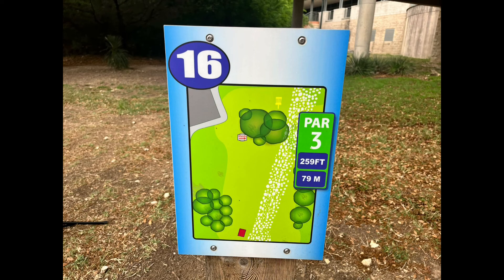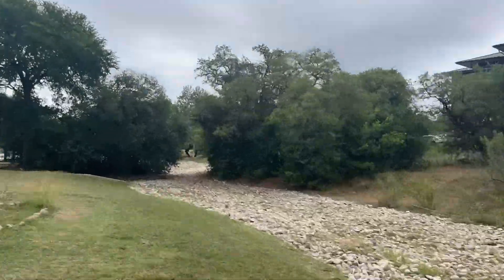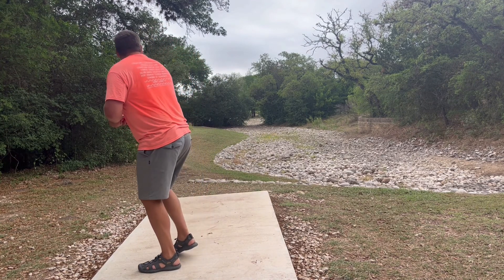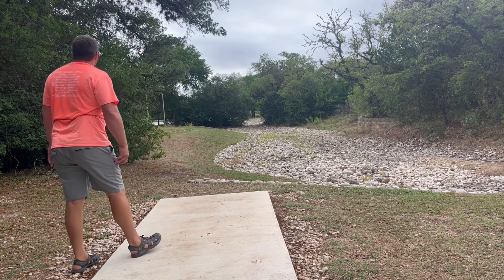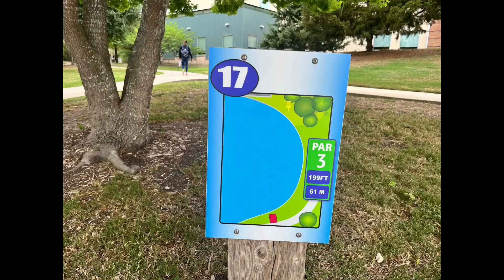Hole sixteen — we're kind of crisscrossing fairways somewhat. You can try to make it through that tiny gap or go up and over everything — that's what I'm doing, throwing my Tesla again. Originally when I threw the shot I thought I went a little too far, but there are some trees that caught it so I didn't end up on the sidewalk where that person was walking. Was able to make another long putt for another birdie.